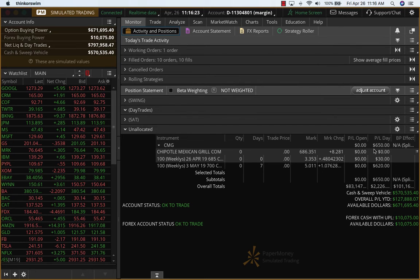So this is for the day trade for Friday, April 26, Chipotle Mexican Grill — $650, about a 25 to 30% return.